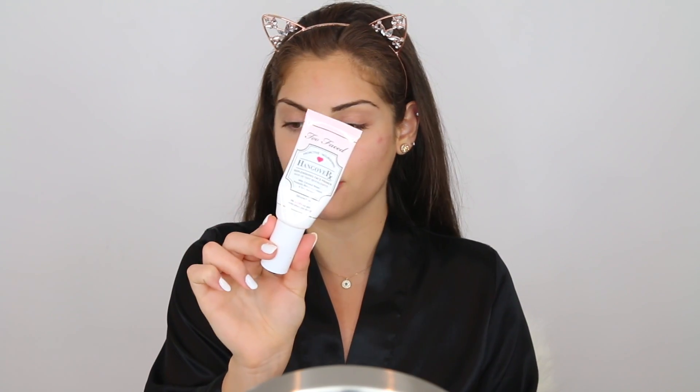Without further ado, let's just get into this makeup look. Today I'm not going to be using a different primer — I'm just going to be using my go-to Too Faced Hangover Primer, and I'm just going to be applying this all over my face.